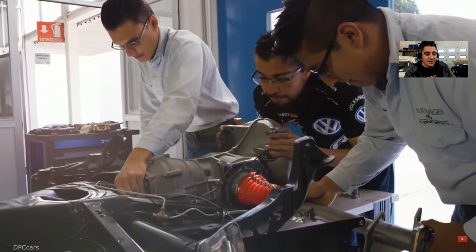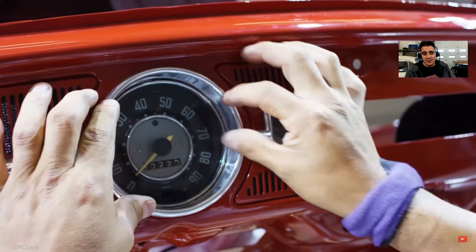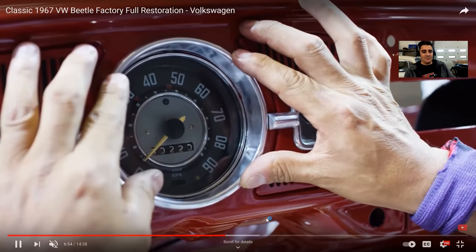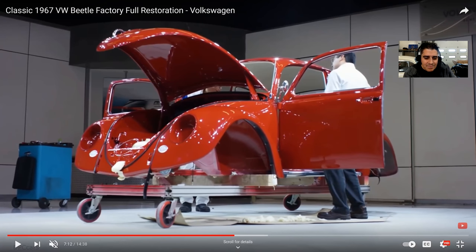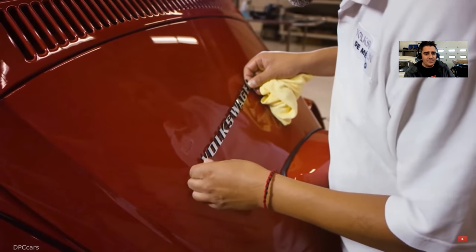It looks like they probably rebuilt the transmission or at least did a nice paint job on it. This is the proper way to do things — when the body is off, everything goes in a lot easier. These guys are definitely doing this right. There's an interesting guard here — like a chip guard. Maybe a layer of plastic bolted in underneath the fender, or it might just be a harness or protection when they lift the body back down onto the chassis. The paint is just luscious.